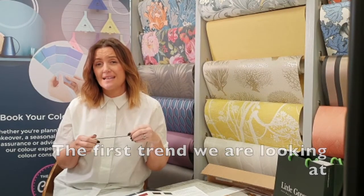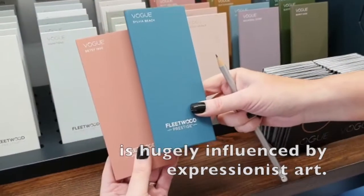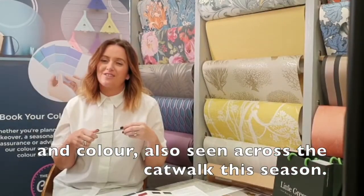The first trend we're looking at is hugely influenced by expressionist art — looking at bold, obvious geometric shapes and colour, also seen across the catwalk this season.